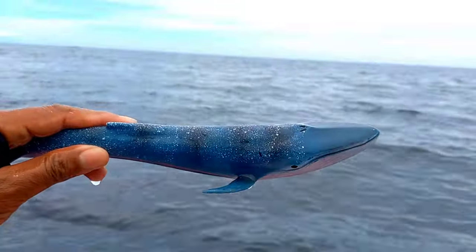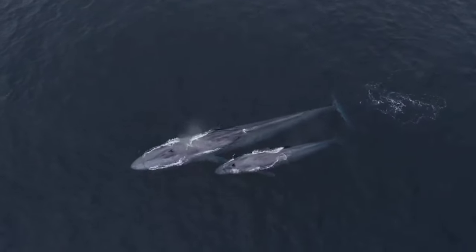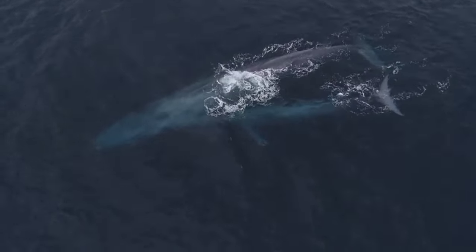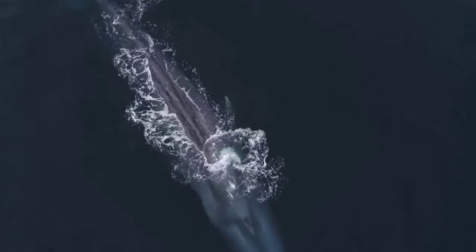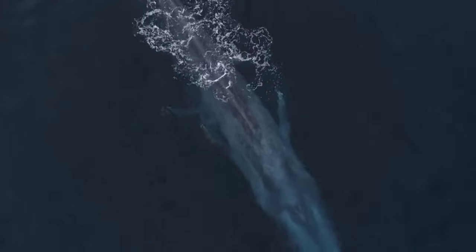This is a blue whale. In the 1900s, there was a massive blue whale hunt — records show about 380,000 blue whales were caught. The aim was to extract fish oil from the fat of these giant mammals. Blue whale oil was widely used in oil lamps and to make soap and margarine.